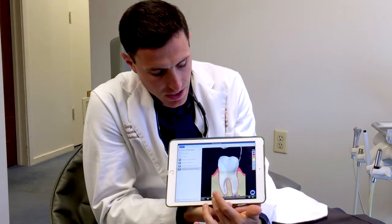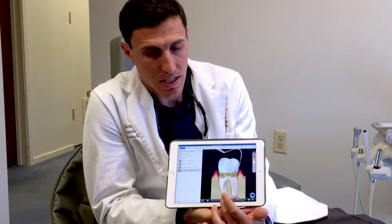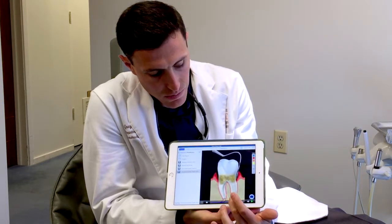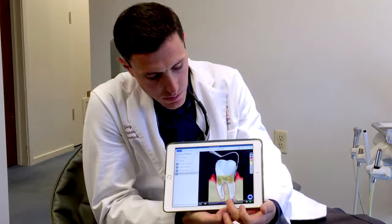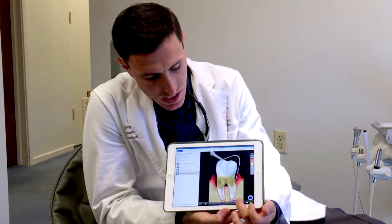As those pocket depths increase, you can see the tooth starts to get tartar on it — that's that dark stuff — and then it begins to get deeper and deeper pockets. And if you look right in this area here, the bone begins to decrease as well and change shape.